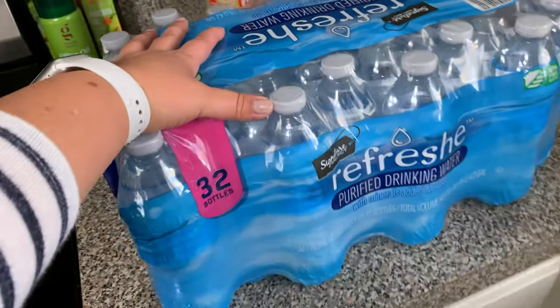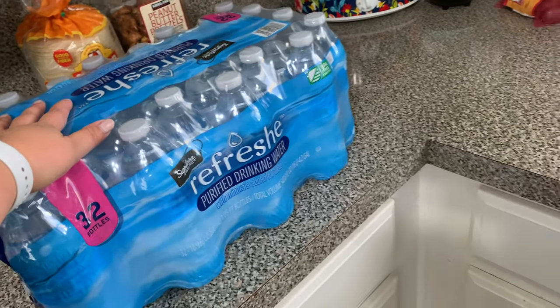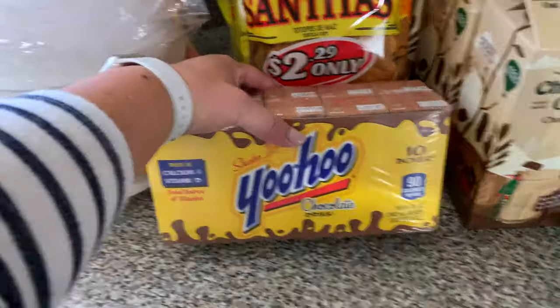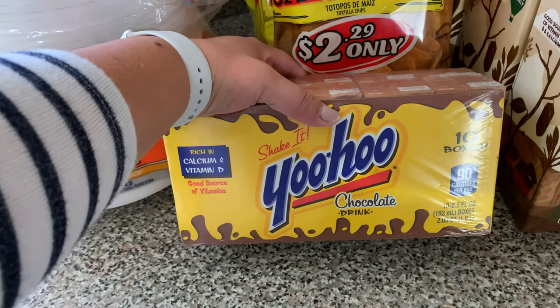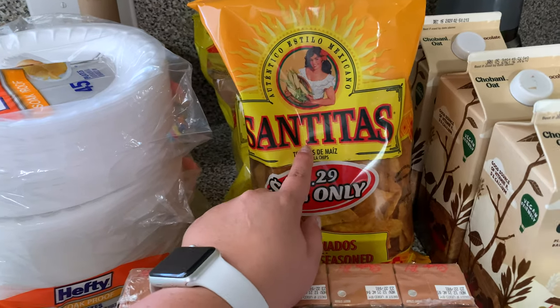Starting over here — these were the first things from Market Street. I picked up two cases of water, one's in the garage and one's in the house as always. Then the next thing from Market Street were these Yuhos — I actually bought three packs; the other two are in the garage.